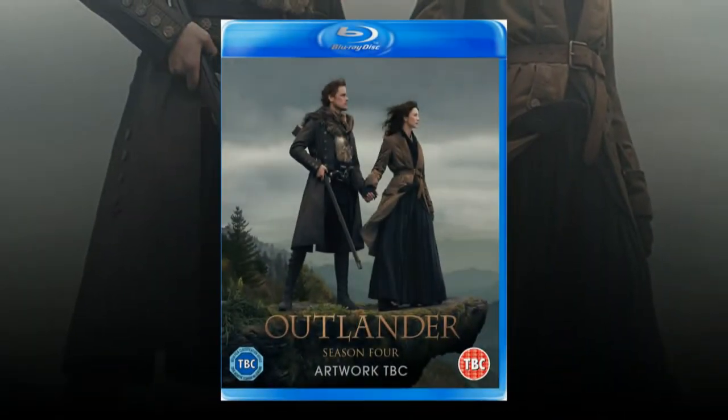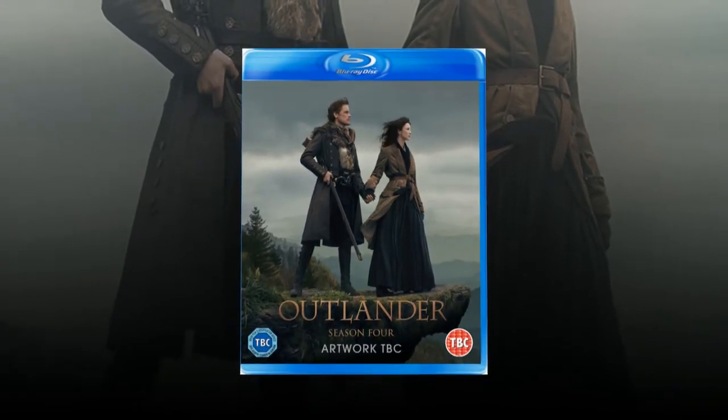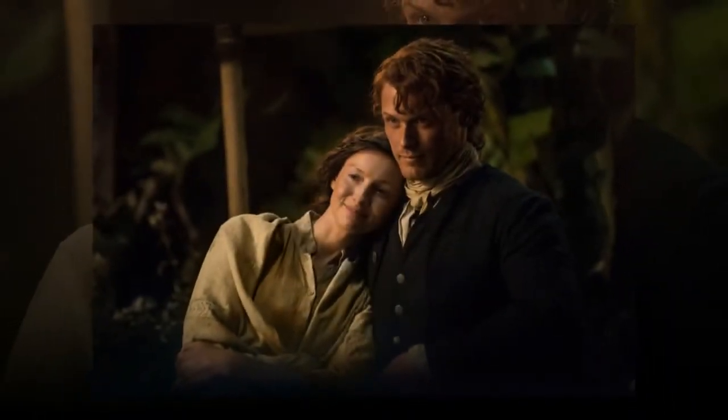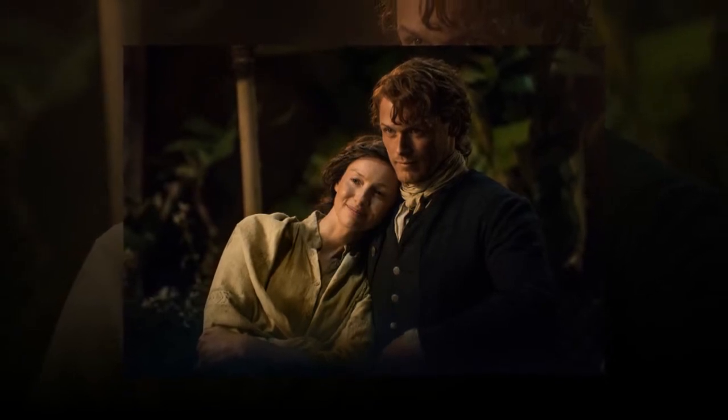Outlander on Blu-ray looks truly spectacular. The episodes are presented in 1080p resolution at a 1.78 to 1 aspect ratio. Since Starz broadcasts in 1080i — interlaced, not progressive — the Blu-ray discs are currently the best way you can view the show. Audio is provided in English DTS-HD Master Audio 5.1, as well as German and Dolby Digital 5.1.